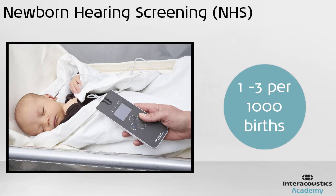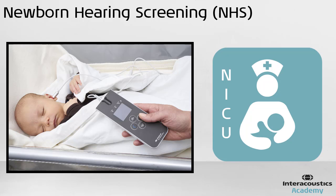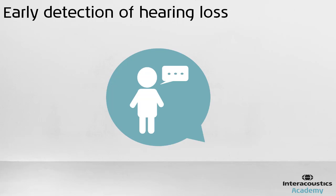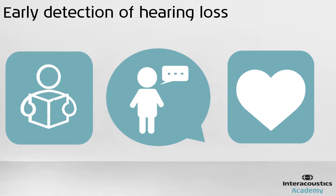It is estimated that 1 to 3 in 1000 births will have some form of hearing loss. This rate is even higher in neonatal intensive care units. Earlier detection of hearing problems and the resulting intervention leads to better speech and language development, communication and learning abilities, and social and emotional outcomes.